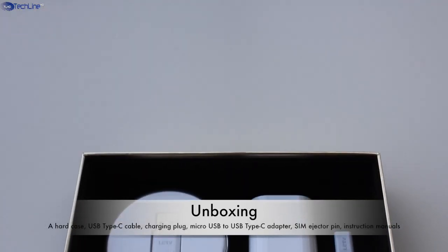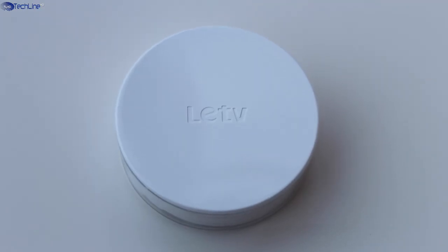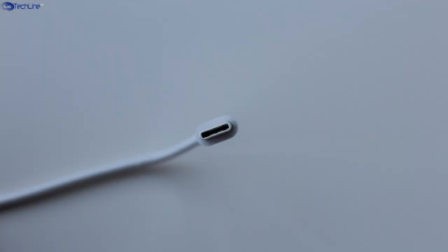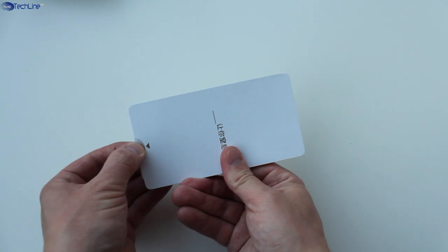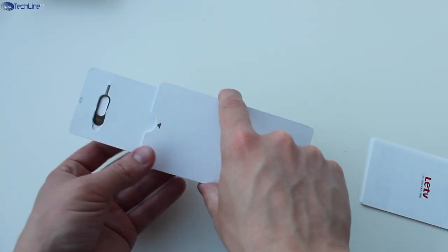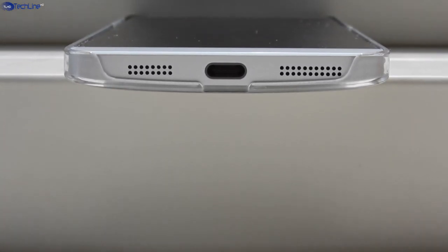The device comes in premium packaging and all the items are packed neatly. The contents include a USB Type-C charging cable, since LeTV smartphones are the first ones to support this new modern and future-proof standard. Also, you can find a charging brick which can charge your device at a maximum speed of 2A. In addition, you can find some Chinese instruction manuals. The presentation is really cool as you have to pull one side of the envelope and the other side just pops out. One more thing included is a quality hard plastic case, which comes pre-installed on the smartphone.